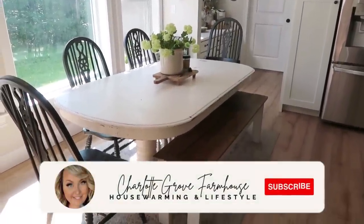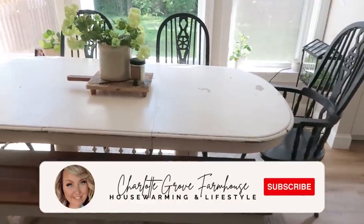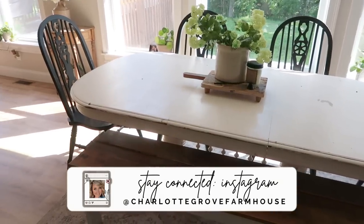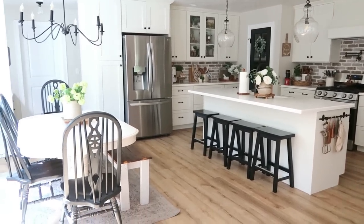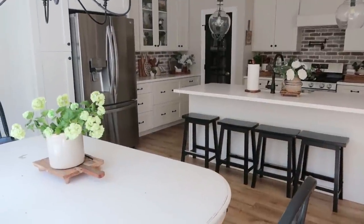Hello, my friends and welcome back to my channel. My name is Tiffany and in today's video we are finally renovating my dining room and getting rid of this old broken, beautiful, and beloved table for a new table. I am so excited — thanks for coming along with me, let's get started.